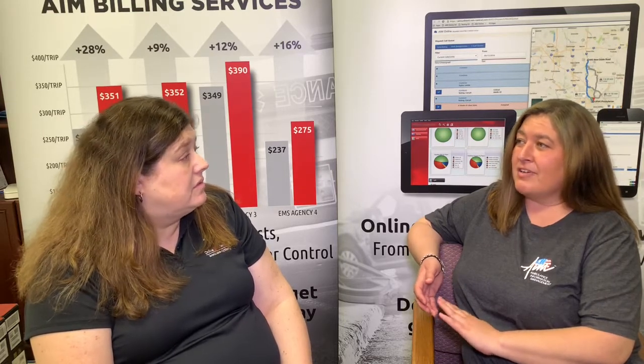Choosing a PCR program that works for you and your company is definitely a key component in making sure you understand how everything should be sent over to the billing service.